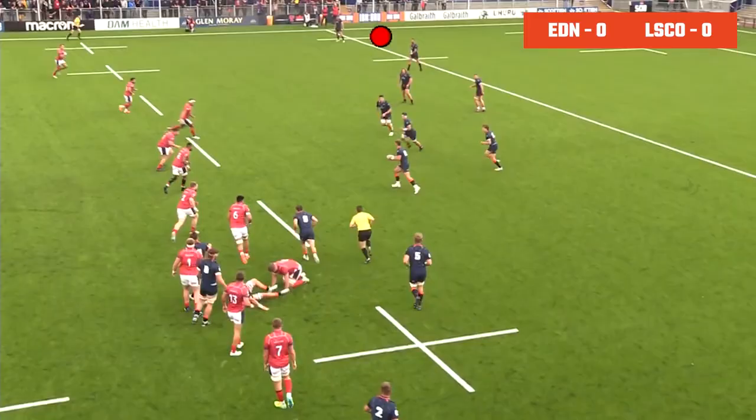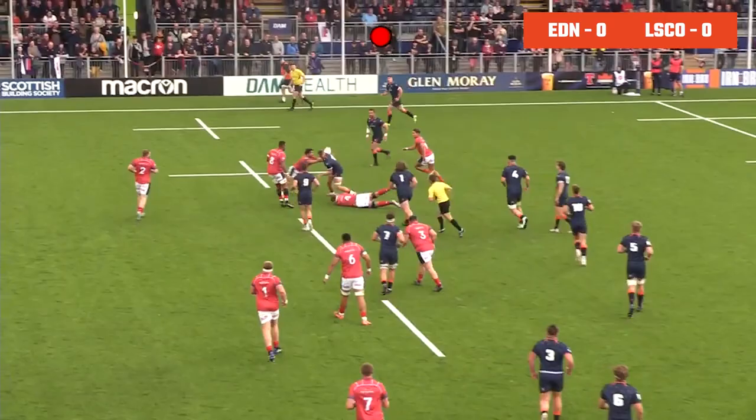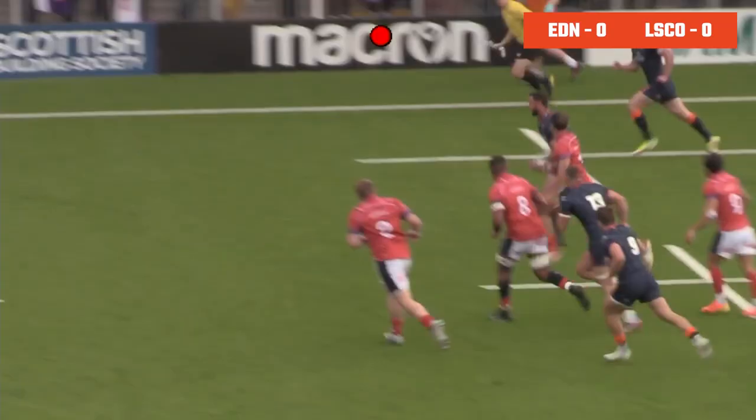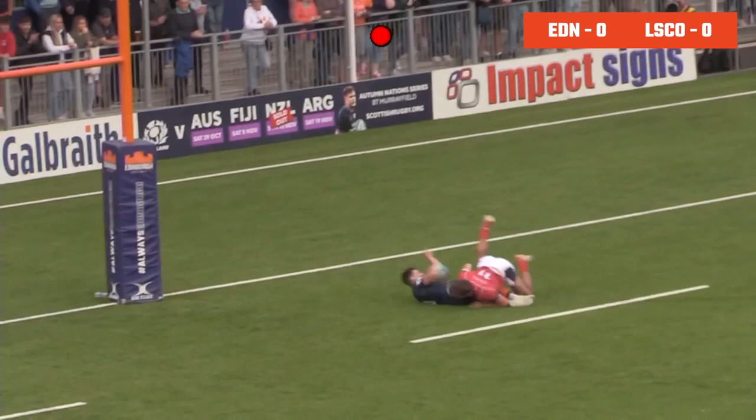Jamie Ritchie, now Shiel, going to Sivala, Sivala passing out the back — a good offload in play. Now Immelman, Immelman's got Blaine back inside, he's got support, he's got the run of Charlie Shiel in support. Can he outstretch the defence? He's been dragged short of the line.